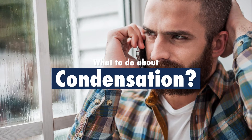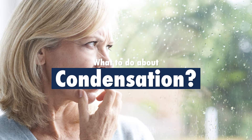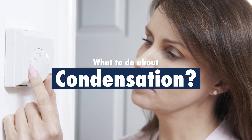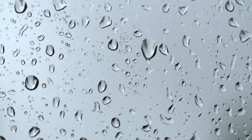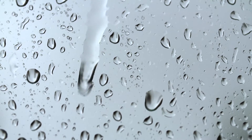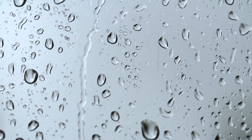We get a lot of questions and concerns about condensation, especially during the colder months because windows and homes tend to be closed and sealed up. Condensation does not mean that there is anything wrong with your window. If anything, this is showing how well your new airtight window is working.